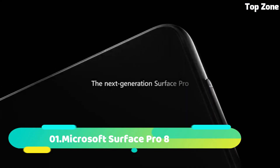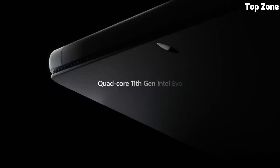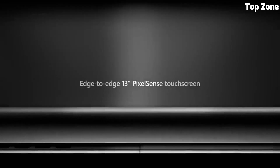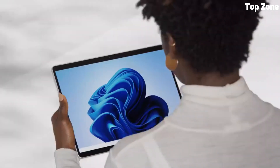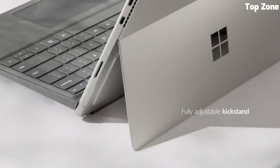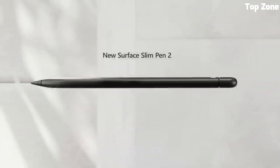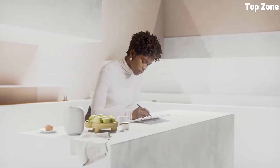Number one: the Microsoft Surface Pro 8 is a premium two-in-one laptop-tablet hybrid that blends power and portability seamlessly. Featuring a 13-inch PixelSense touchscreen display, it offers sharp visuals and supports the Surface Pen and Type Cover for versatile productivity. Powered by Intel processors, it delivers impressive performance for multitasking, creative work, and demanding applications.